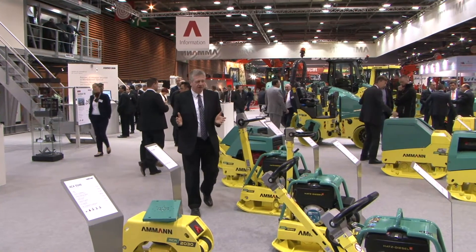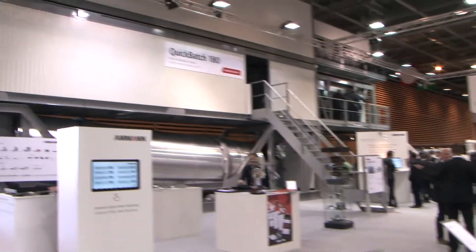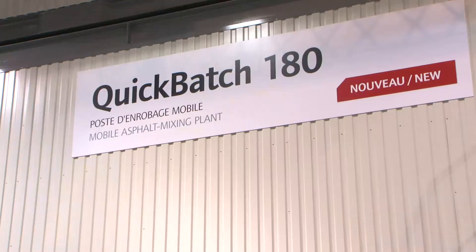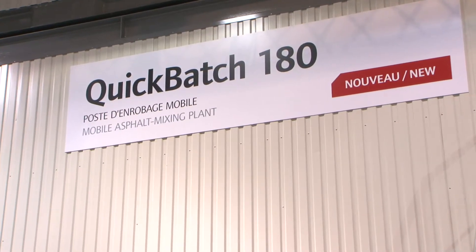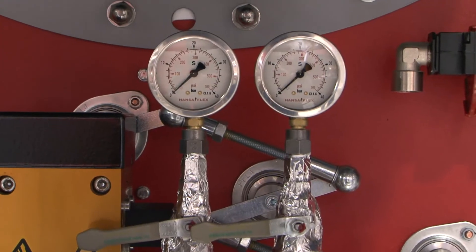On the AMAND stand, we have everything from the very small to the very large — this mobile asphalt mixing plant. Customers were asking us, why are you not doing that? Because in certain countries, the best way to do it is a so-called containerized plant.